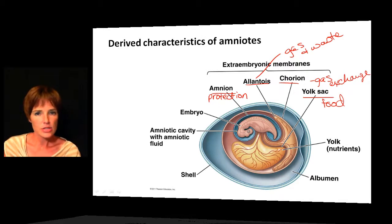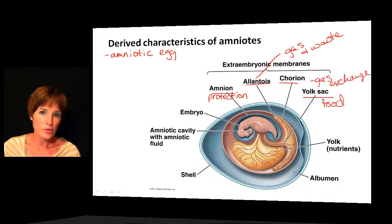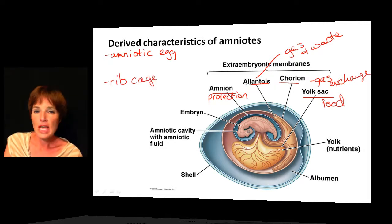We can think of this amniotic egg as serving a similar role to what the seed did for plants. Once plants evolved the seed, they were able to move away from water and disperse their offspring much further. Similarly, once the embryo is packaged into the amniotic egg, animals can move further and further from water, which is what we tend to see with amniotes. Many amniotic eggs also have shells — birds have a hardened shell around their eggs, while reptiles have a leathery shell — helping with protection and preventing desiccation. Another derived characteristic of the amniotes is a rib cage, which helps ventilate the lungs for gas exchange.